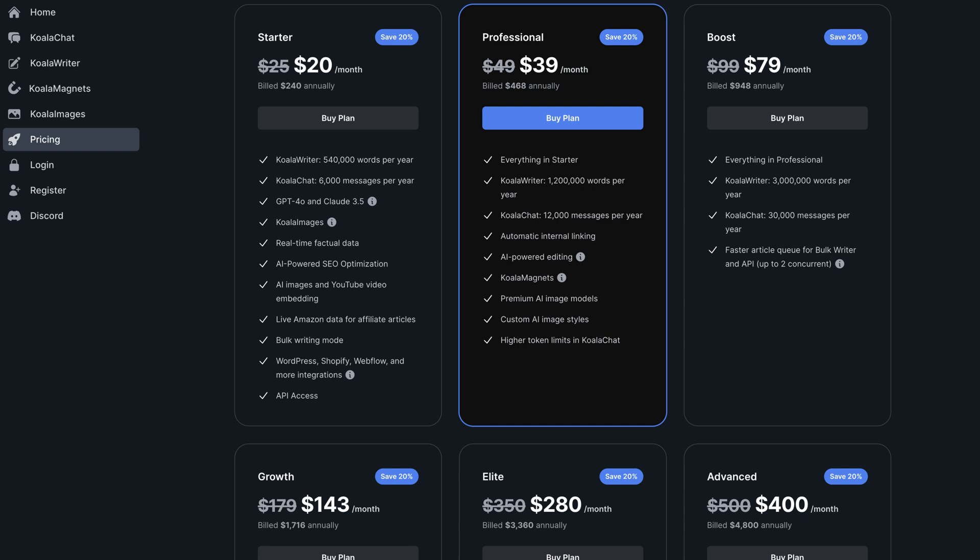Starting at only $9 per month, Koala is basically a steal. But there's also a free trial available if you're still not convinced.